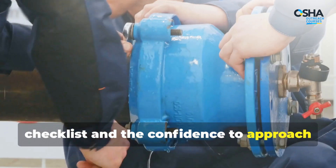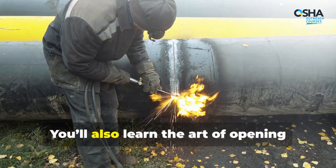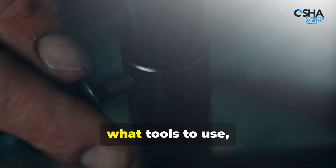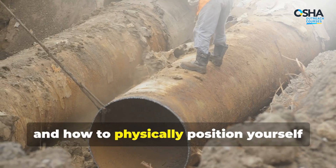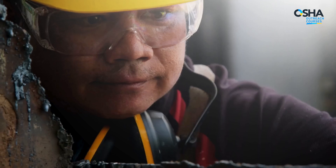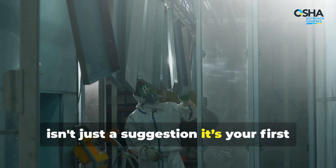You'll see how to prepare like a pro — from isolating and locking out systems to controlling corrosion with cathodic protection. This course gives you the checklist and the confidence to approach line breaking defensively and precisely. You'll learn what bolt to loosen first, what tools to use, and how to physically position yourself to avoid a face full of fire, steam, or acid.